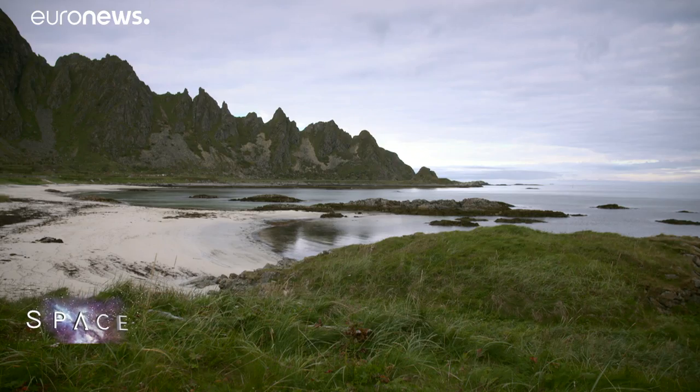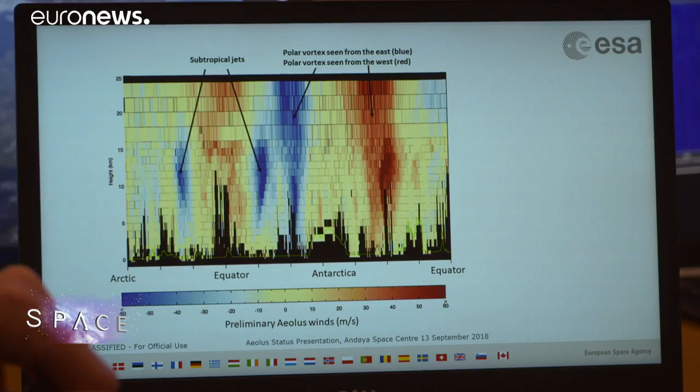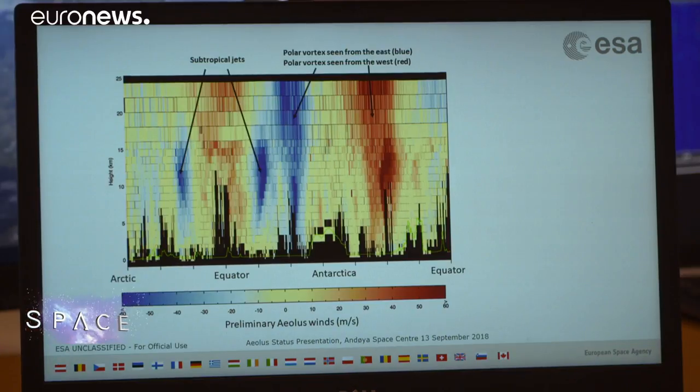Aeolus can measure wind speed and direction from the Earth's surface right up to 30 kilometres in altitude. So far its delicate laser instrument appears to be working as intended. Only a few weeks after launching the instrument into space, checking out the satellite and switching it on, we're already starting to get data that look like the data we will have as our end product. So it's really exciting.